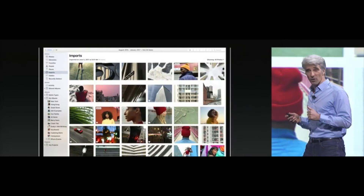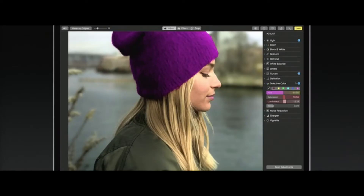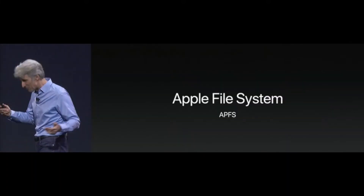The Mail app now has full-screen split view. The Photos app has great new organizational and editing tools. And possibly one of the biggest things is that APFS — Apple File System — is now coming to the Mac with macOS High Sierra, just like the iPhone. Copying files is instantaneous — they showed a demo of it, and it was freaking awesome.